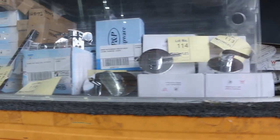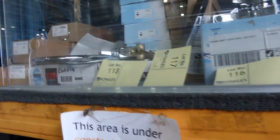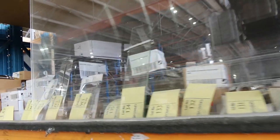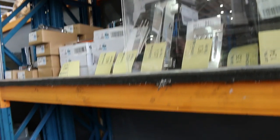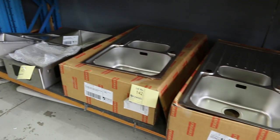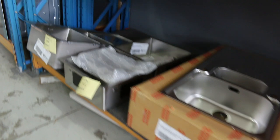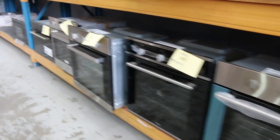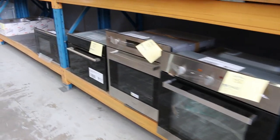Lots of bathroom taps, more kitchen taps — loads of taps, mainly Frankie but a couple of other brands. You can check those out and bid online. Everyone's been going pretty well with the online bidding the last couple of weeks. Hopefully we open back up soon. Lots of Frankie sinks — the model numbers are all available, so you'll be able to Google those and get the exact dimensions to make sure they fit your configuration.